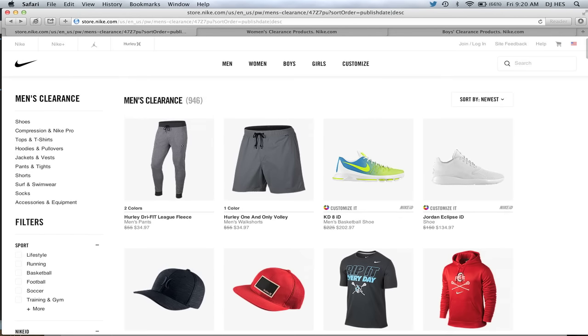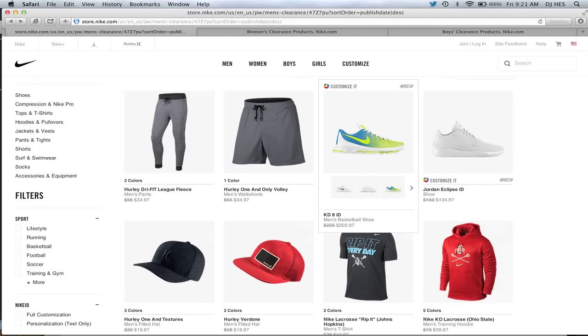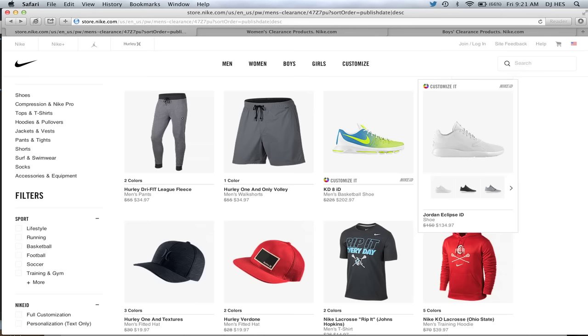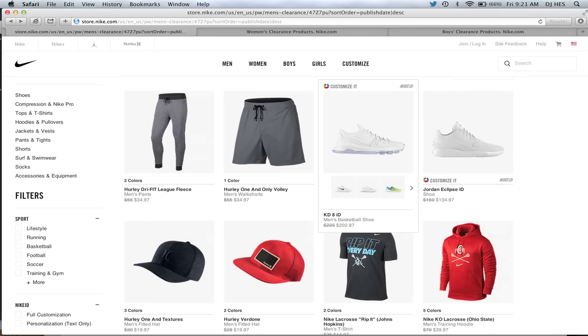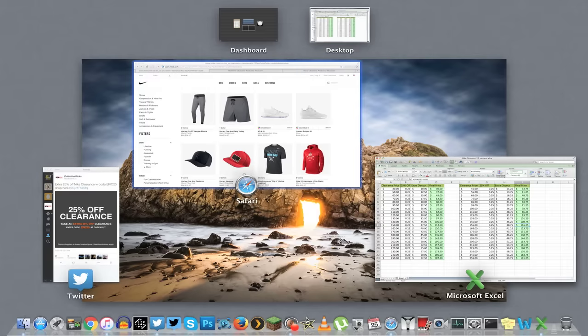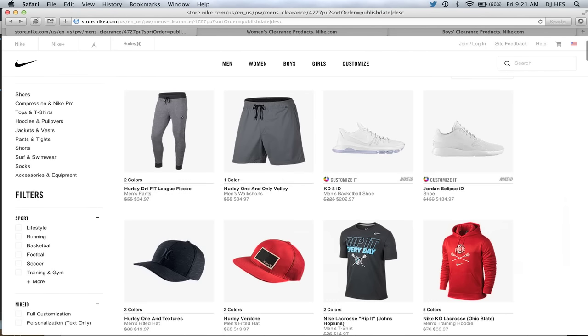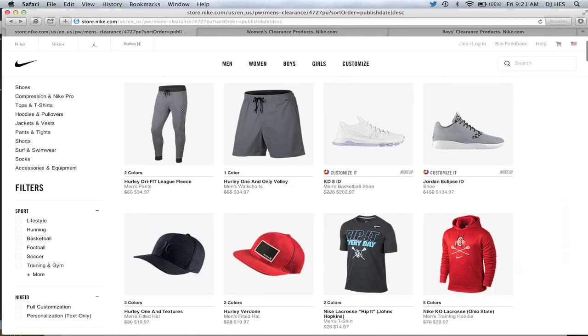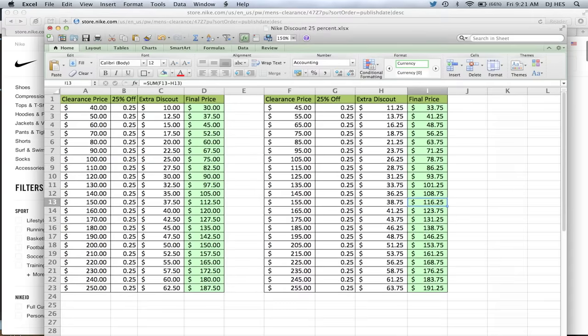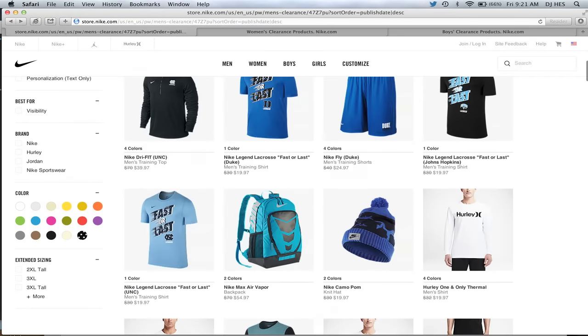I have a couple different ways that I end up sorting for stuff. One is sorting by the newest, so you can see what the newest items are that hit the discount. And this is crazy — I haven't seen this before, but Nike IDs are discounted. So it's $202 plus 25% off, which would be roughly $151. You can get your own Nike ID KD8 for $150 — I paid $225 for mine, so that's a good price. Jordan Eclipse ID is $135, which with the discount would be $101 for your own Nike ID version.